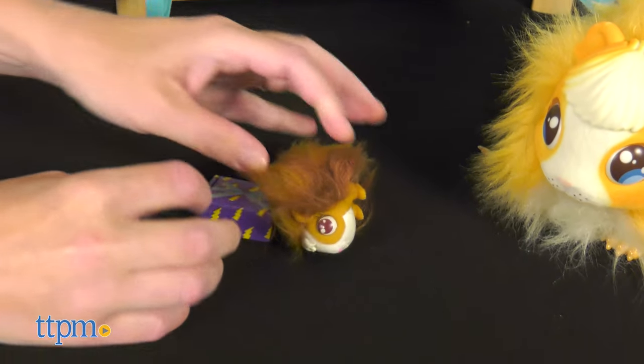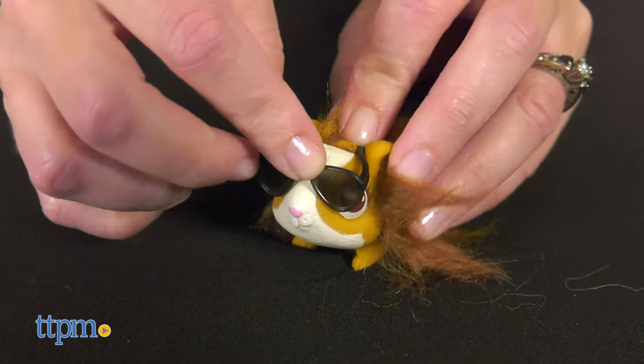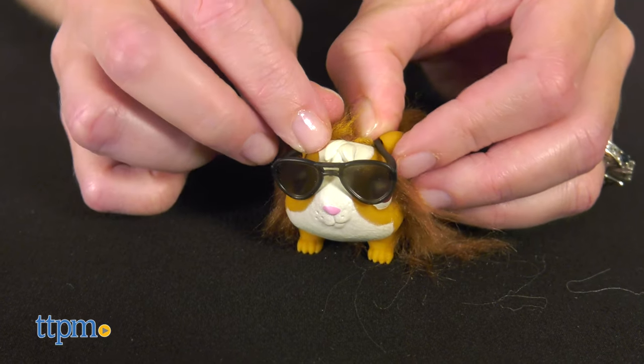Mama Surprise delivers a new guinea pig every day for three consecutive days. Each baby is delivered with its own care package and themed accessories.